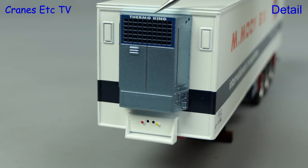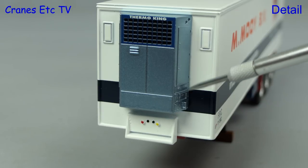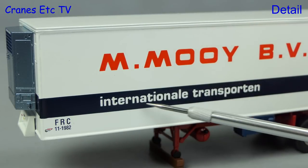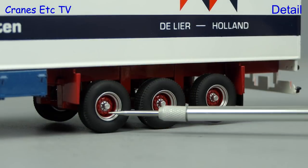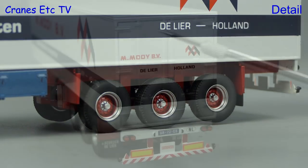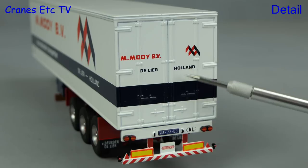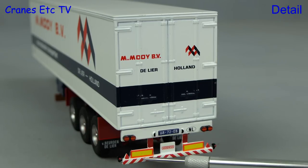This is a refrigerated trailer known as a reefer, and the Thermo King refrigeration unit is very nicely modelled. There are colour-coded connection points below it. The quality of the paintwork and graphics on the trailer is excellent, and the rear wheels are very nicely detailed but they are not all fully grounded. At the back the hinges and bolts are all fully detailed and there are more nice sharp graphics. The overall look of the trailer is convincing.